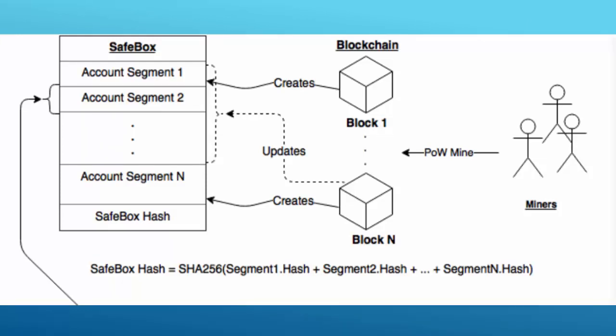SafeBox is composed of many account segments, with each segment containing a certain amount of accounts. At this moment it's five accounts, showing the public key, current balance, and other characteristics.